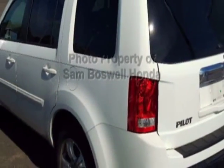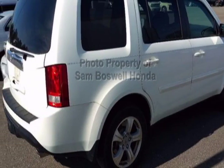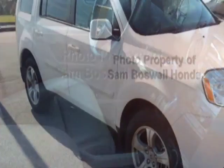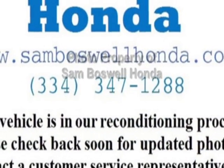For your protection, this vehicle has an extended warranty. This vehicle gets an estimated 18 miles per gallon in the city and an estimated 25 on the highway. This Pilot boasts a 3.5-liter engine and has a 5-speed automatic transmission.